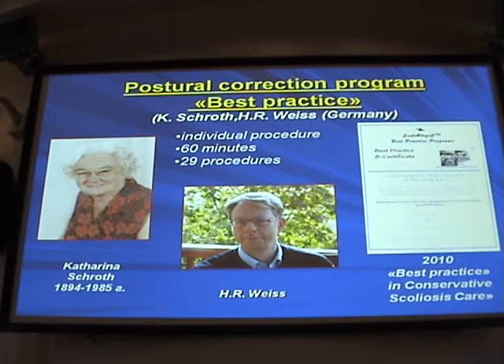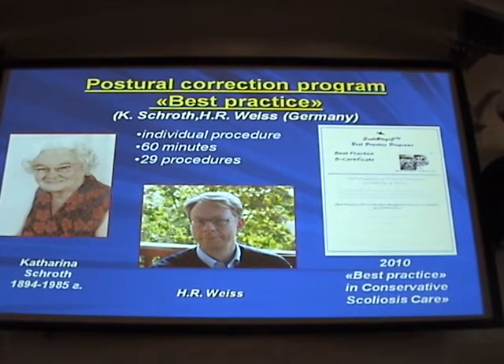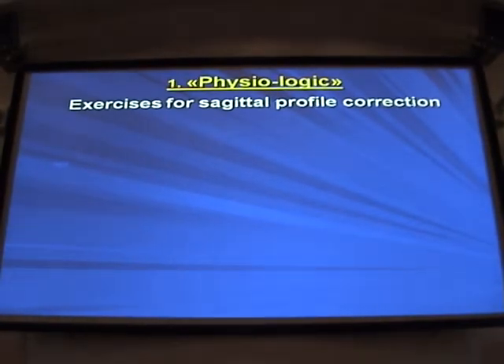The second program is postural correction gymnastics. The founders of this program were Katharina Schroth and Dr. Weiss. In 2010, two of our employees went to Germany, mastered this program, and we have been using it since 2010. This is an individual program conducted 60 minutes per day, 29 sessions within one treatment course. We chose this program because it is the most extensively documented method and the best results show it really is best practice.